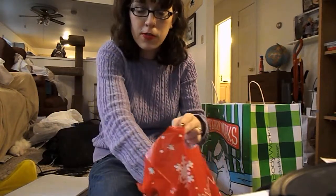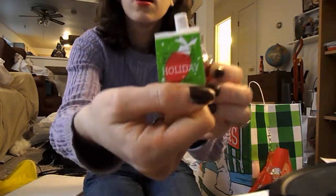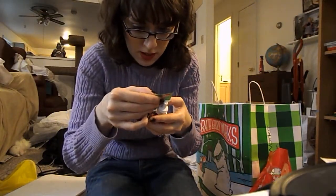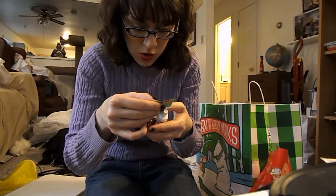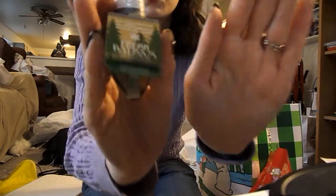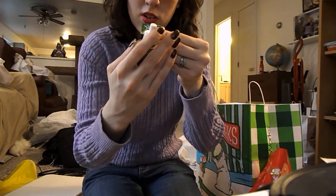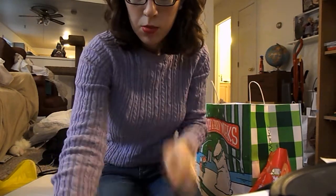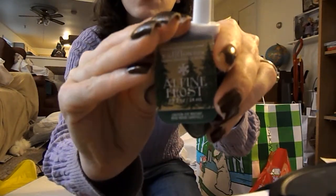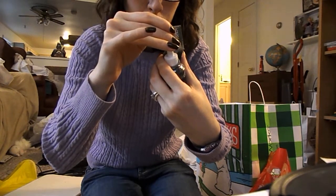I got three Wallflowers because they were on sale today for $3 each. I got Holiday, which is Cinnamon and Clove highlighted by Fresh Bergamot. Then I got Fresh Balsam, which is Evergreen Woods, Crisp Eucalyptus, and Cedarwood — it mostly smells like evergreen to me. And I got Alpine Frost, which is Fresh Balsam, Crisp Winter Air, and Frozen Pine.